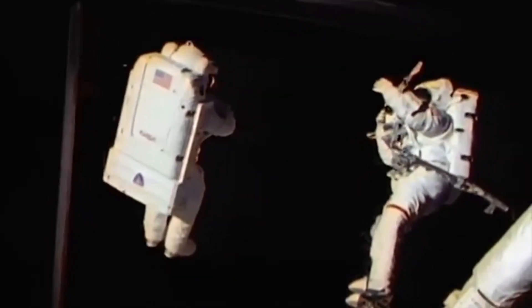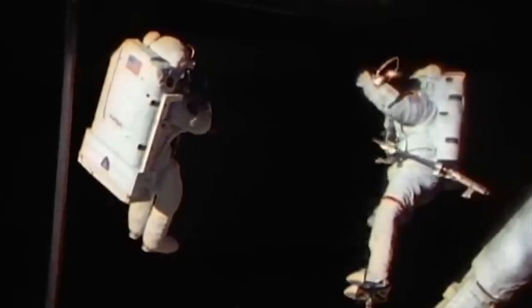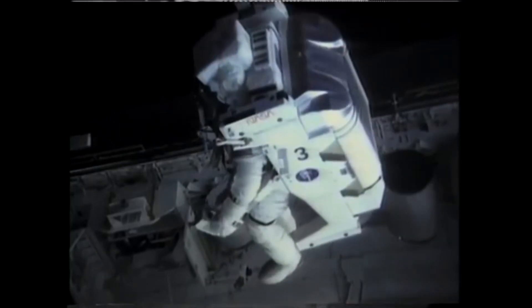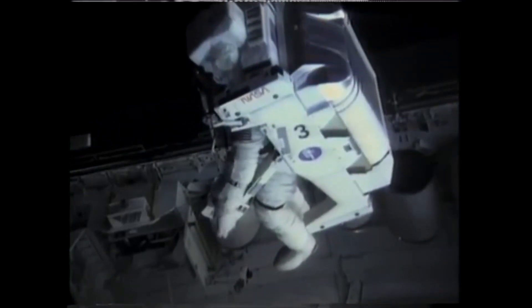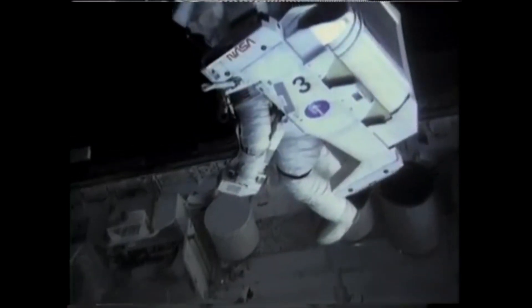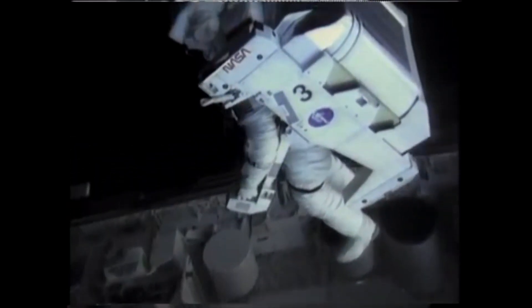When astronauts go on a spacewalk, they are generally attached to the mother ship. Their first line of defense against being consumed by space is their jetpack, which is called SAFER. It is designed to keep the astronaut steady and provide a speedy transport back to the spacecraft.